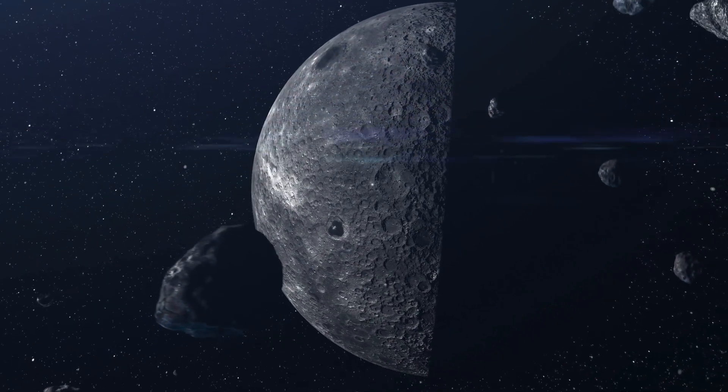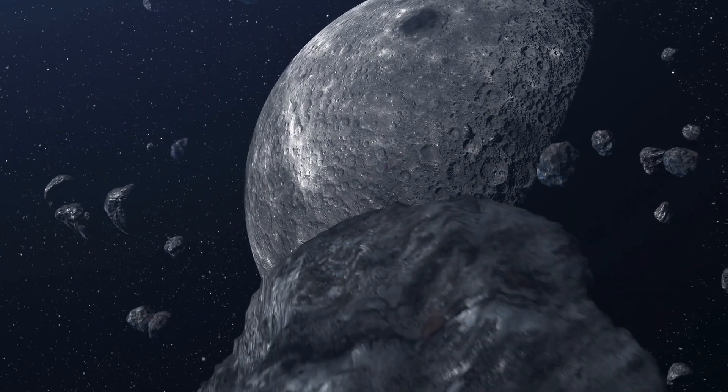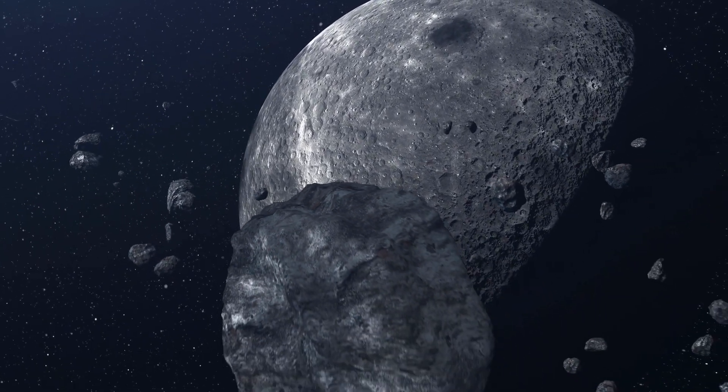This incredible discovery sheds new light on our understanding of the Moon's internal structure and its evolution. If you enjoyed this video, why not check this one out?